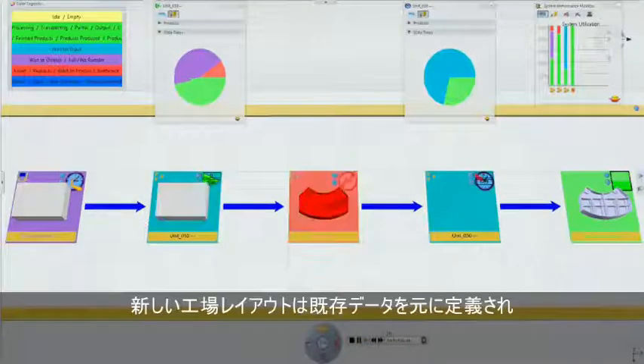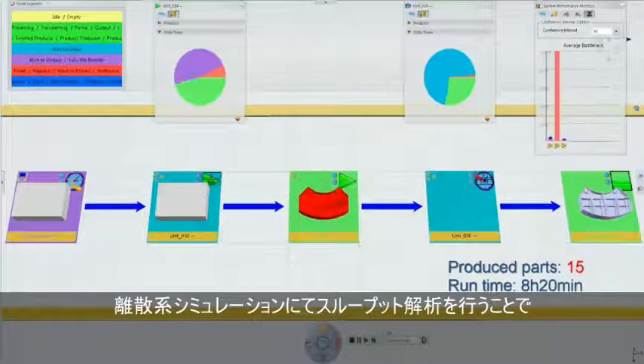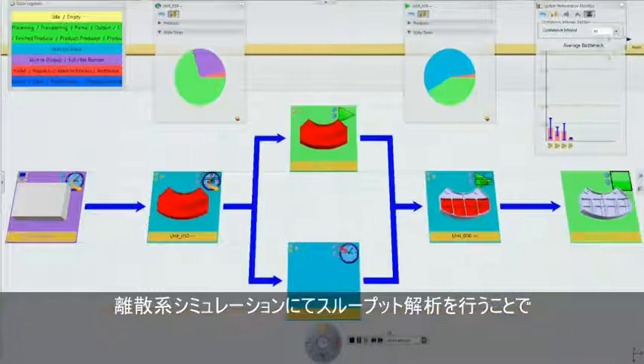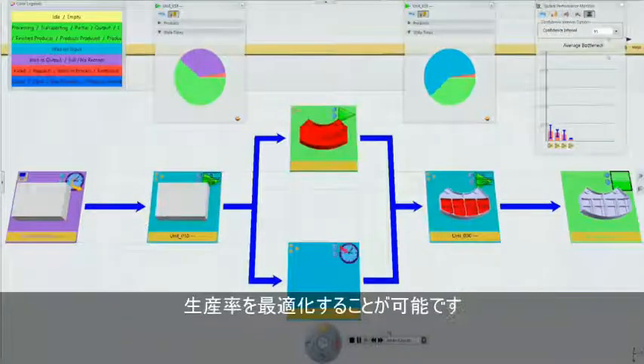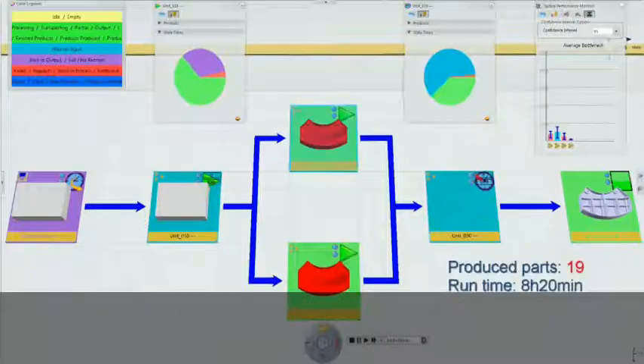New plant layouts referencing existing work center building blocks and throughput analysis using the discrete event simulation engine can be used to optimize production rates and determine the best fabrication strategy.